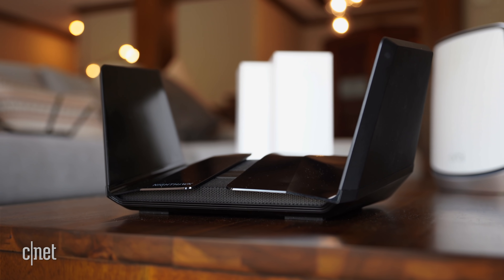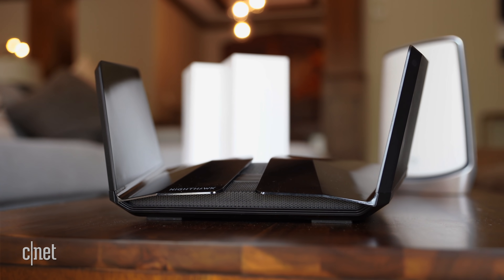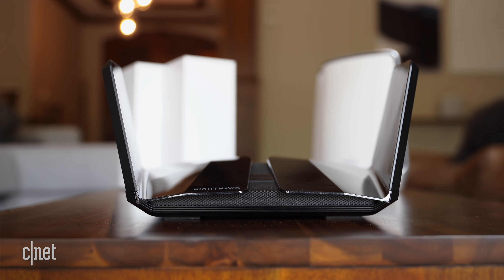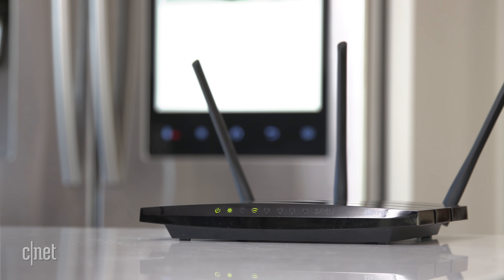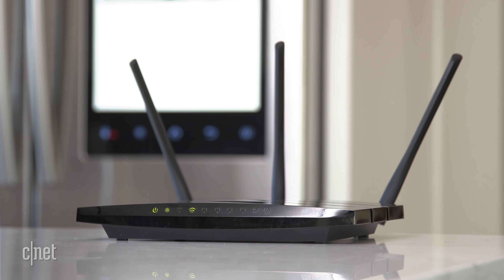On the security side, Wi-Fi 6 also boasts better support for WPA3, which is the latest encryption standard for keeping your network traffic secure against things like brute force hacks. Those are the kinds of generational advancements that are worth buying into as soon as it makes sense to do so. If it's been a while since you've upgraded your home network, that alone might be reason enough to consider something new.